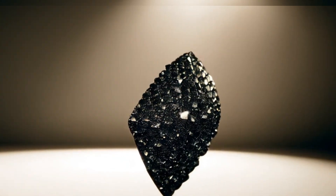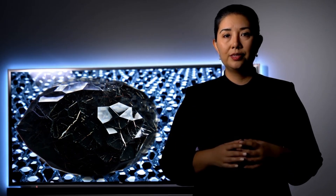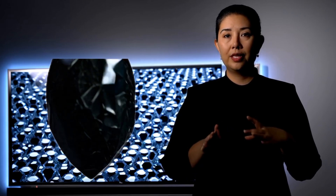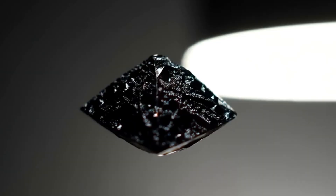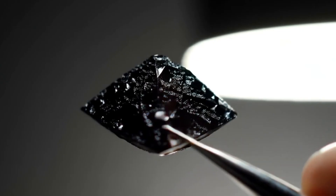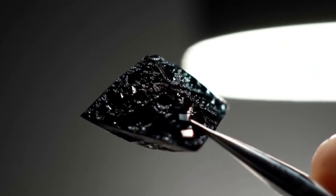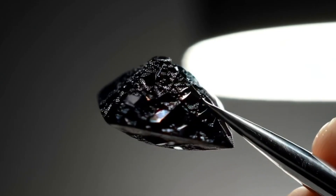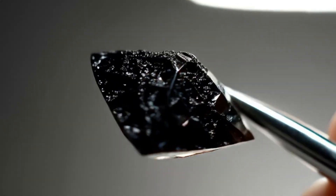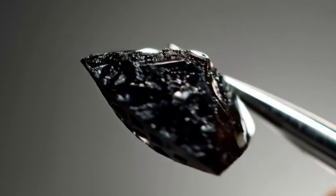What is a black diamond? Black diamonds, also known as carbonado diamonds, are a rare type of diamond characterized by their dark, opaque appearance. Unlike white diamonds, which reflect light and shine brilliantly, black diamonds absorb light, giving them a bold and mysterious look. They are made of the same carbon material as regular diamonds, but they contain graphite and hematite impurities, which give them their distinctive black color. This unique structure makes black diamonds harder and more resistant to breaking than traditional diamonds.